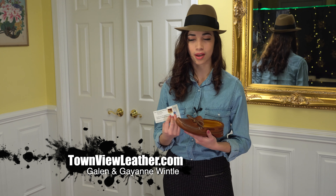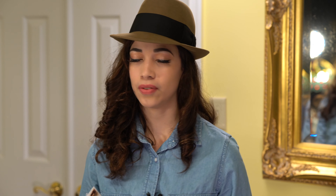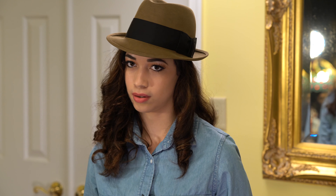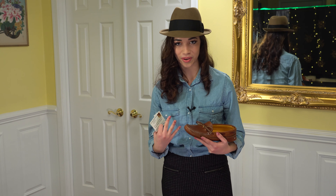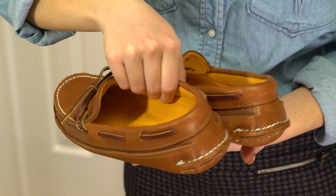These beautiful moccasins I got from this couple, Galen and Gayanne Wintle. I learned about these moccasins about five years ago from a video from MidAtlanticTV.com, and I really wanted those moccasins. Finally I have them and they're so comfortable. So let's take a look at these beautiful moccasins.